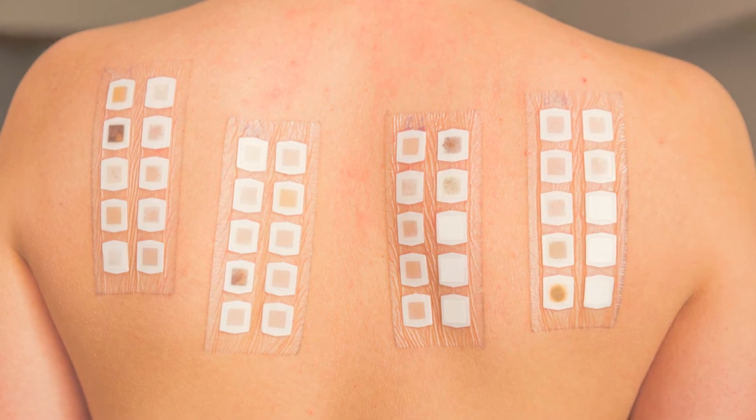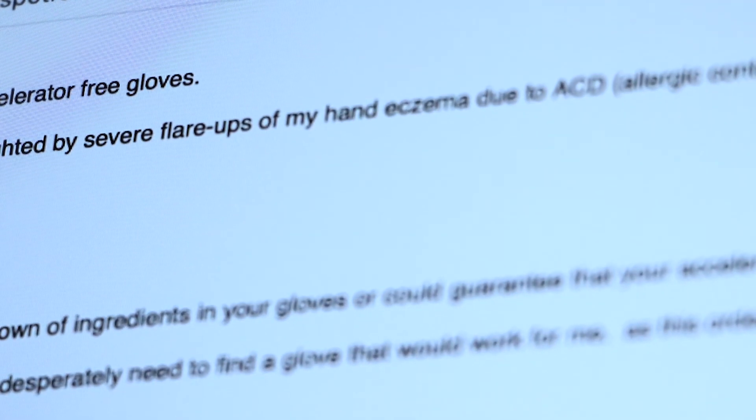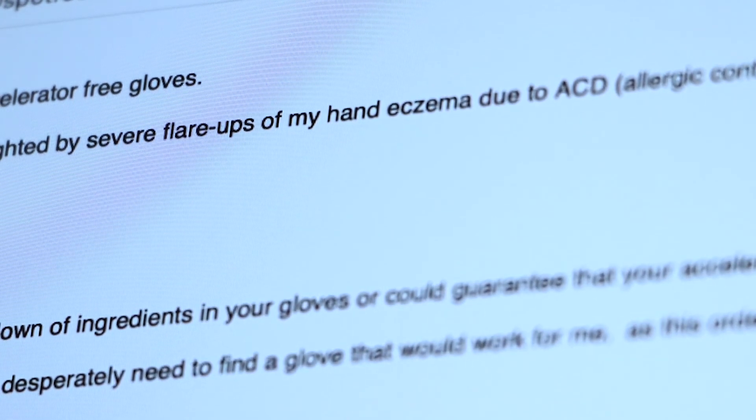They found out that I was actually sensitive to four different chemicals. They were all chemical accelerants used in the vulcanization of rubber — so even if it's non-latex gloves, you still need some chemicals to speed up the process, and those were being used in pretty much all of the gloves I was using.